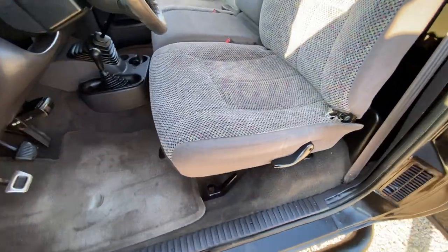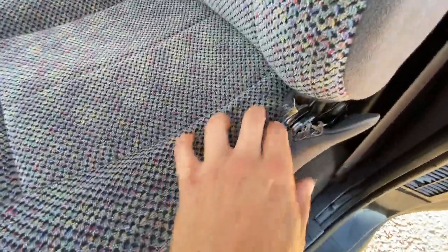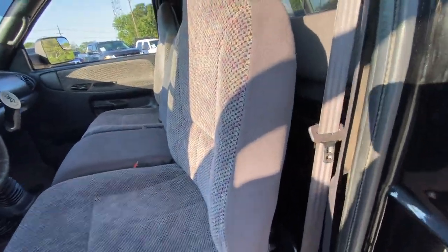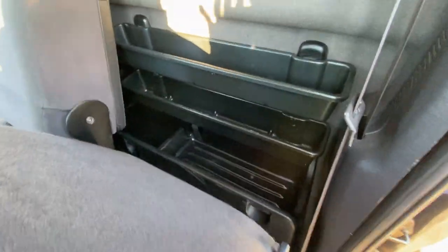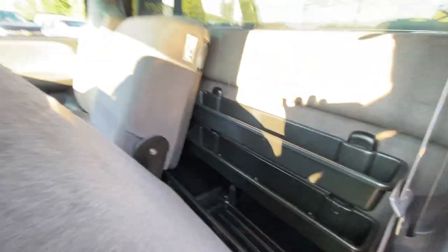Super clean interior — seats look immaculate. A little bit of damage right back here, but as far as the rest of the seat goes, they look really nice. Adequate storage back here — pretty cool, it's got this little three-tier rack on both sides. Nice looking center seat.